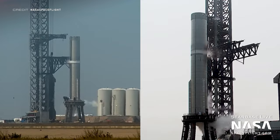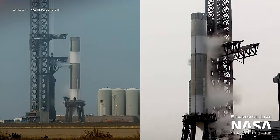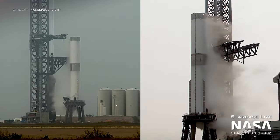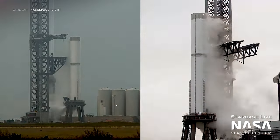Once lifted onto the orbital launch mount and the team had verified it was safe to do so, SpaceX started the booster's first cryogenic proof test. As you can see by the frost forming on the booster, all of the tanks were filled up — the entirety of the top tank (the methane tank) and the bottom tank (the oxygen tank) turning white.